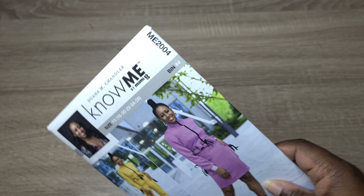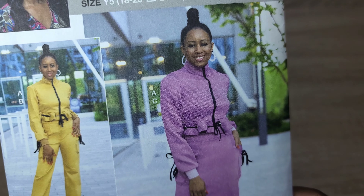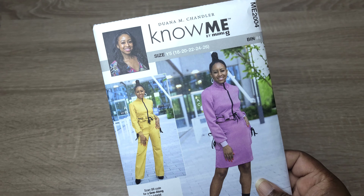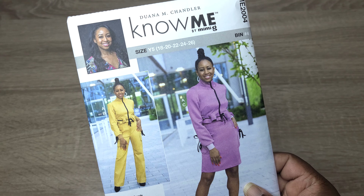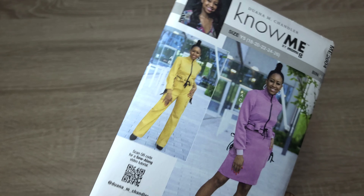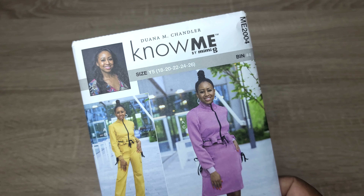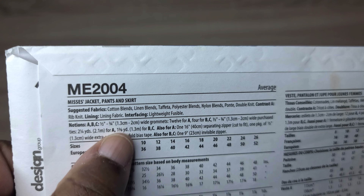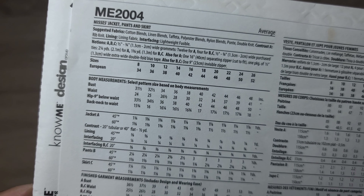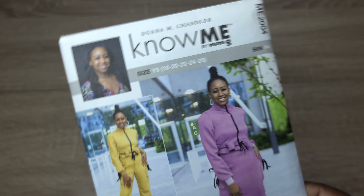Next I'd like to make the No Me pattern by Dewanna Chandler — it's the ME2004. I'm thinking about making the jacket pattern, and I have some beautiful animal print ponty knits. I don't have access to the fabric right now so I'll share what it looks like as the time approaches. This pattern comes in sizes 8 to 26, which is a really great range. I really like the jacket and I'm thinking about doing that for the BHM Pattern Designer Challenge.